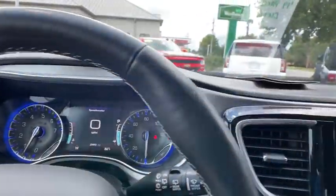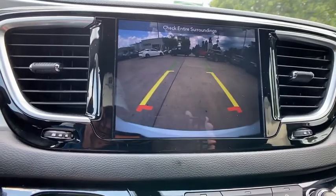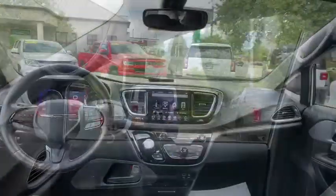Traction control, heated seats, power liftgate, navigation system, power passenger seats, dual airbags, leather wrapped steering wheel, power steering, four-wheel disc brakes, universal garage door opener.